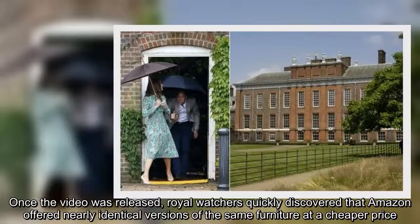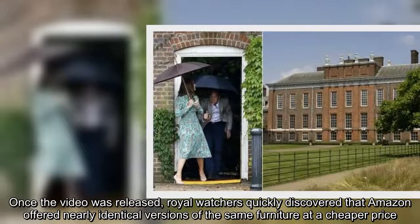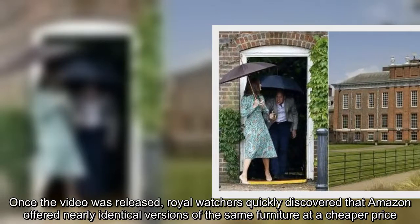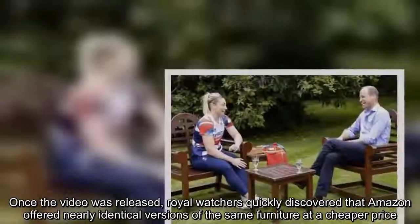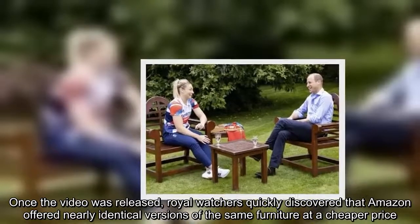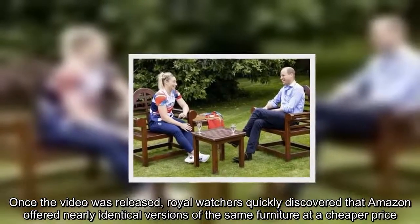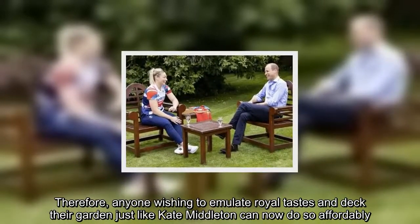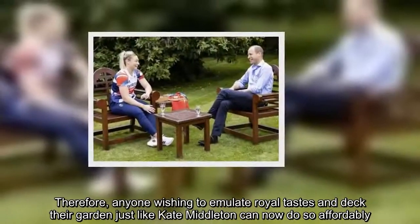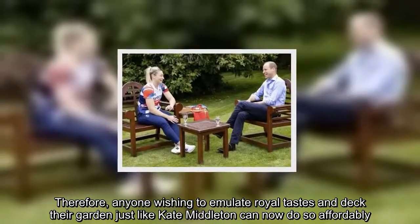Once the video was released, royal watchers quickly discovered that Amazon offered nearly identical versions of the same furniture at a cheaper price. Therefore, anyone wishing to emulate royal tastes and deck their garden just like Kate Middleton can now do so affordably.